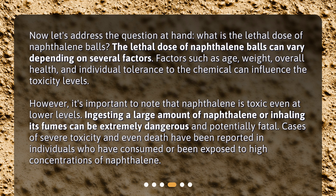Ingesting a large amount of naphthalene or inhaling its fumes can be extremely dangerous and potentially fatal. Cases of severe toxicity and even death have been reported in individuals who have consumed or been exposed to high concentrations of naphthalene.